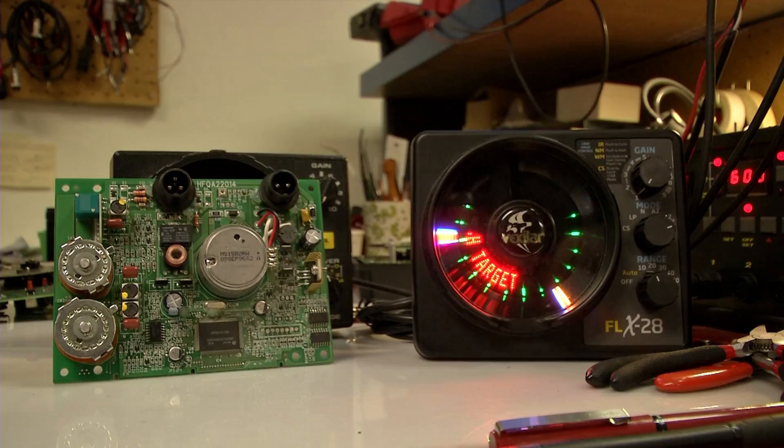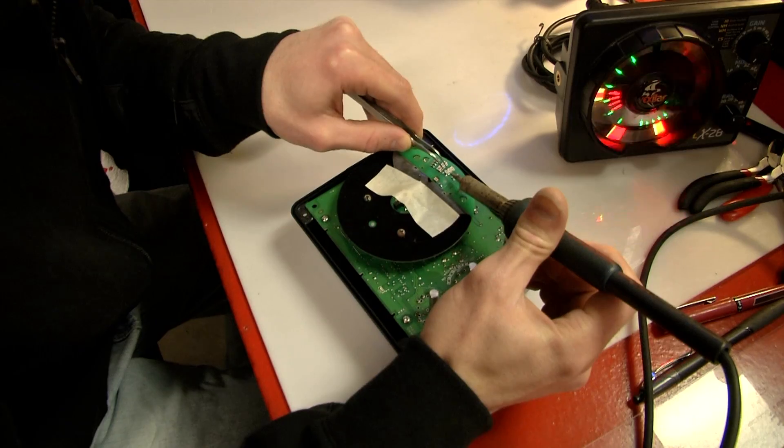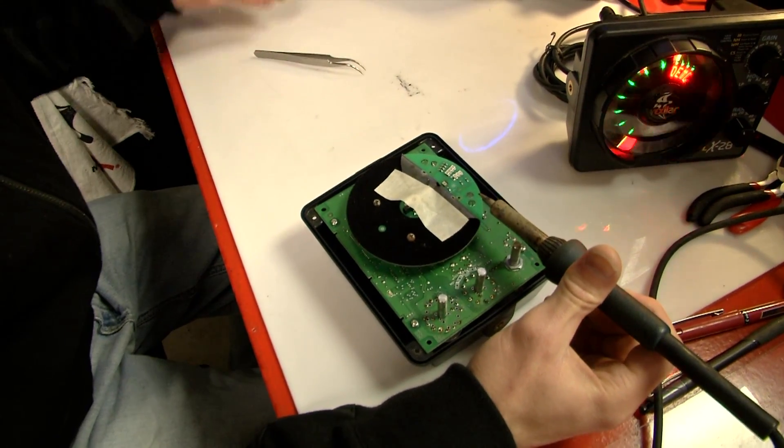And it continues to grow, which is really quite fun. There's a little bit of an adrenaline rush when you see a fish moving to your bait. It's like your underwater eyes. You can see this happening. You can actually picture what's going on.